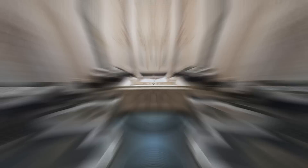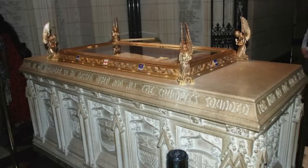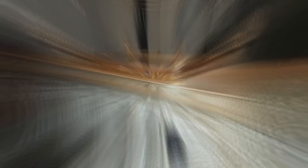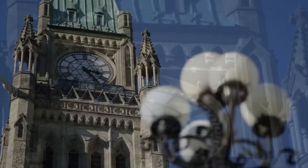The Peace Clock Tower is also home to the Memorial Chamber, which honors the memory of Canadians who died in military conflicts. The chamber features a book of remembrance containing the names of over 118,000 Canadians who have lost their lives in wars and peacekeeping missions, and is an important symbol of Canada's commitment to peace and its role in the international community. The tower is a popular tourist attraction in Ottawa, where visitors can take a guided tour of the structure and the Parliament Hill complex, as well as listen to the carillon's daily performances.